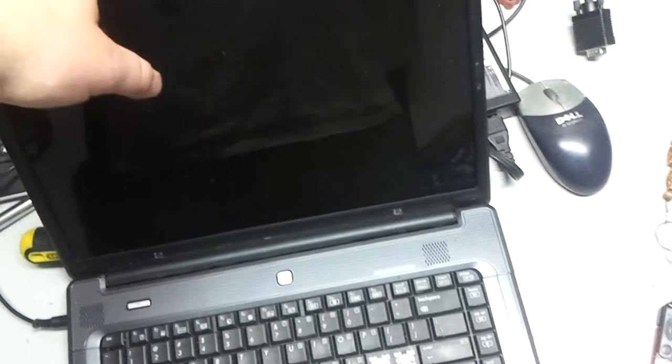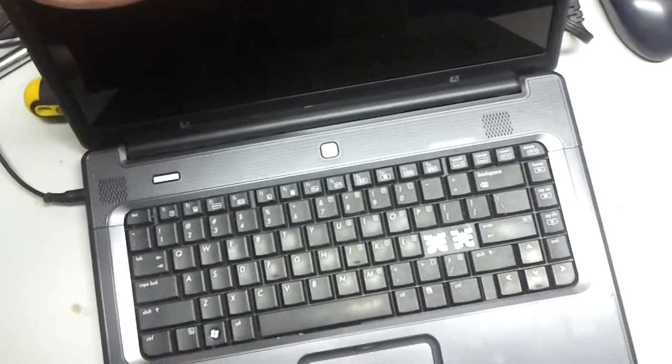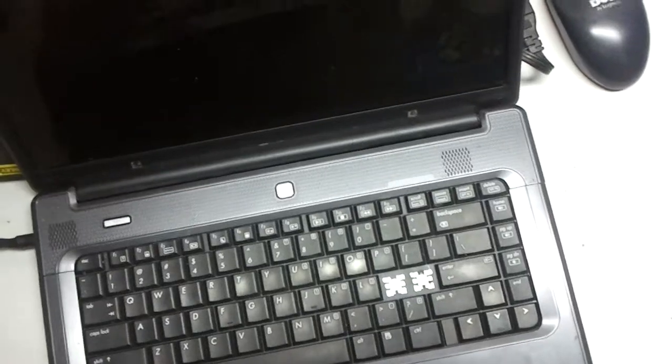I had the Compaq up and running earlier. I'm still going to get a keyboard for it though — either a keyboard or find a parts keyboard and steal the backslash and quote keys off of it.